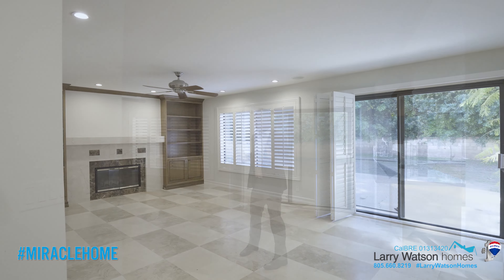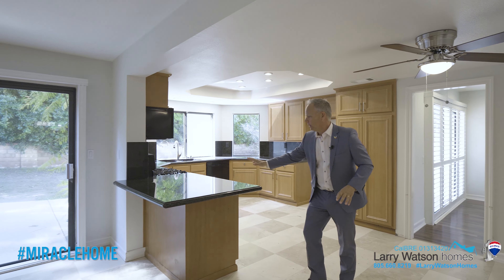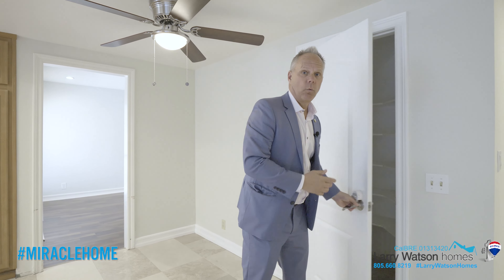Here's the awesome great room with some beautiful custom built-ins, and it's open to this upgraded kitchen with granite countertops. We have a casual eat-in dining space right here, and then a huge walk-in pantry.